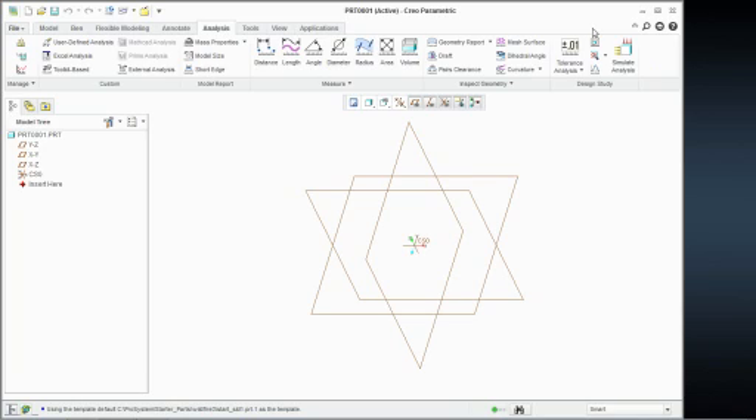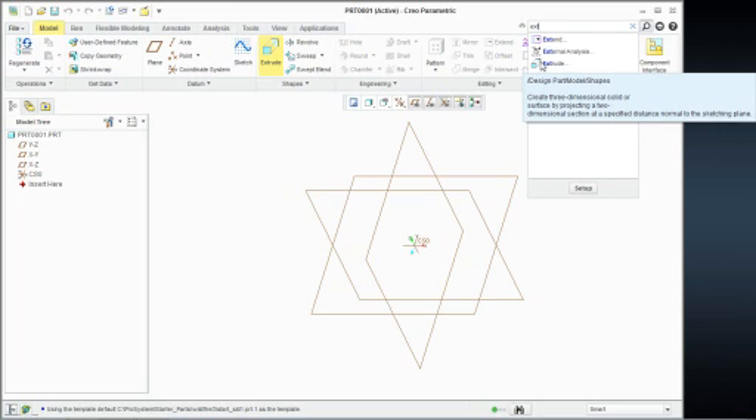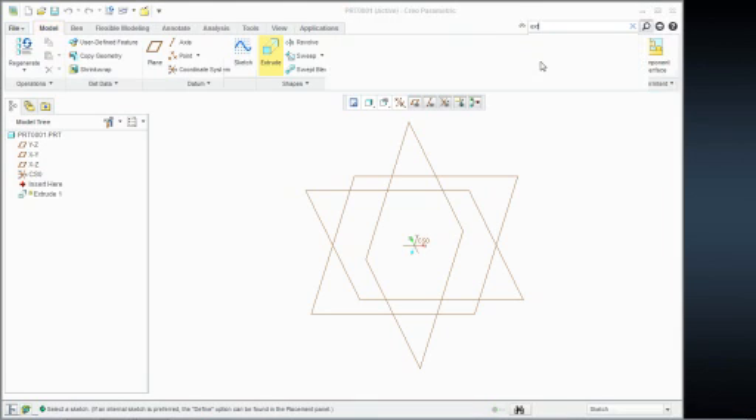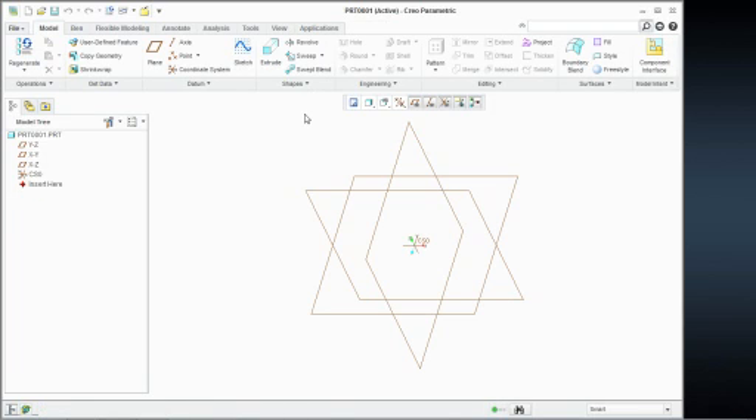So if I go back to my modeling tab — notice the extrude tool here — but let's say I'm in the analysis tab and have no idea where a command is. I can come in and use this little command search. If I know the command name, I can start to type it in. And if I hover over that command, notice how it actually takes me to the modeling tab and highlights the extrude. So as long as you know the name of your command, you can easily find it and initiate it, rather than hunting through 15 different tabs.